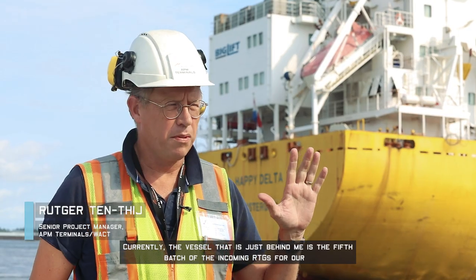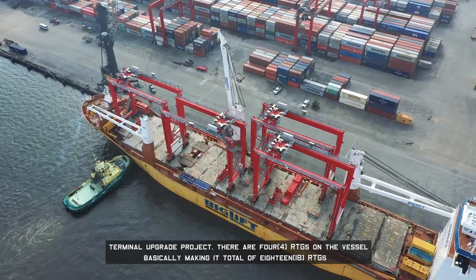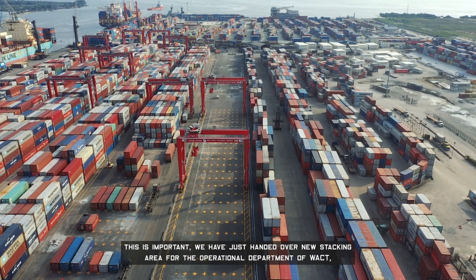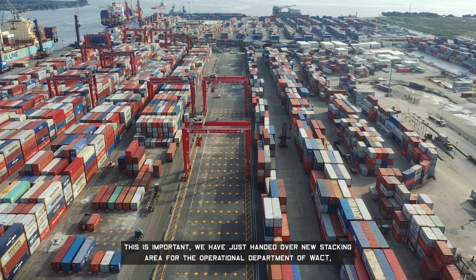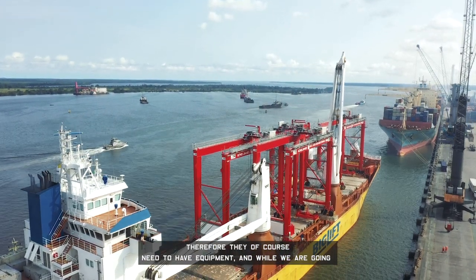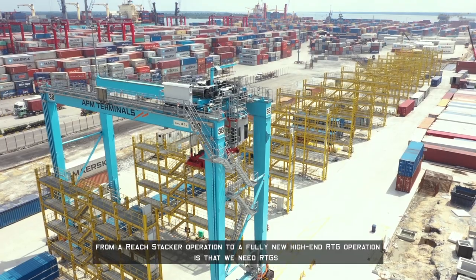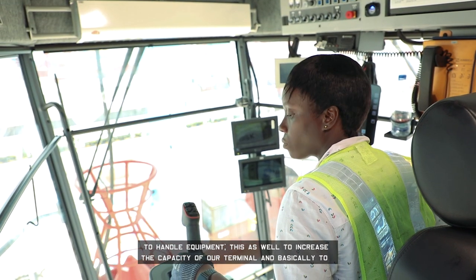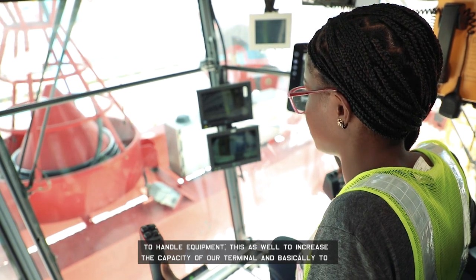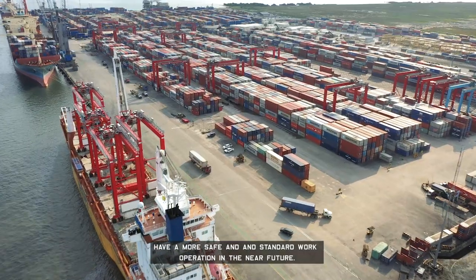Currently the vessel just behind me is the fifth batch of incoming RTGs for our terminal upgrade project. There are four RTGs on the vessel, making a total of 18 RTGs. This is important — we have just been handed over a new stacking area for the operational department of WACT. They need equipment, and as we transition from a reach stacker operation to a fully new high-end RTG operation, we need RTGs to handle cargo, increase terminal capacity, and establish a safer, more standardized work operation in the near future.